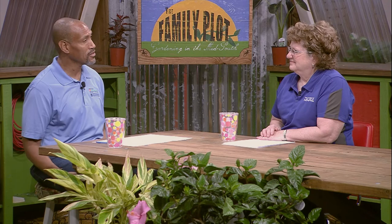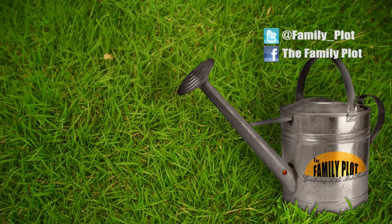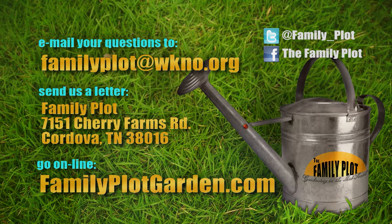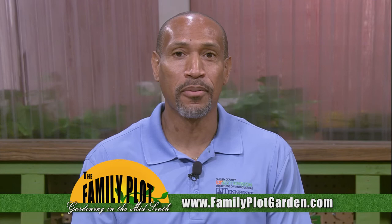Alright, Joellen, fun as always. Thank you much. Remember, we love to hear from you. Send us an email or letter. The email address is familyplot@wkno.org. The mailing address is Family Plot, 7151 Cherry Farms Road, Cordova, Tennessee 38016. Or you can go online to familyplotgarden.com. That's all we have time for today. Thanks for watching. If you want more information on tropical plants or soil pH, including how to do a soil test, go to familyplotgarden.com. Be sure to join us next week for The Family Plot, Gardening in the Mid-South. Be safe. Bye.